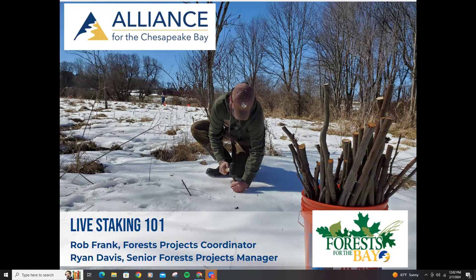My name is Ryan Davis. I'm going to do the first half of the presentation, talking about how live staking works, the biology behind it, and species selection. And then Rob Frank, my colleague and Forest Projects Coordinator, is going to take over the practical how-to — how to actually make this work for your projects.